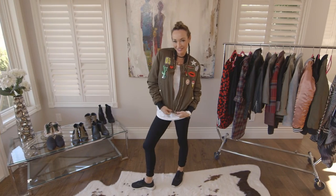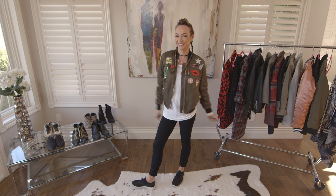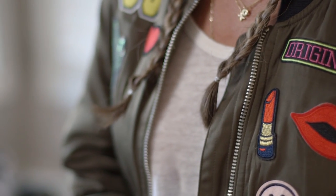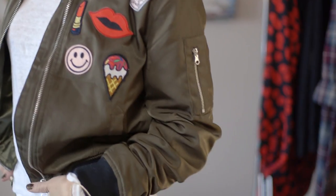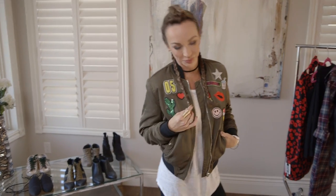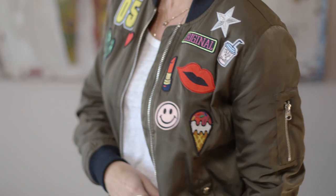For my last look, it's the patch bomber jacket. I've seen this so many times on street style bloggers and I'm absolutely in love with it. I think it's so fun — it's a really upbeat version of the jacket. It adds interest, it makes people smile, my kids love it. It's just a cute variation you can throw into your wardrobe.